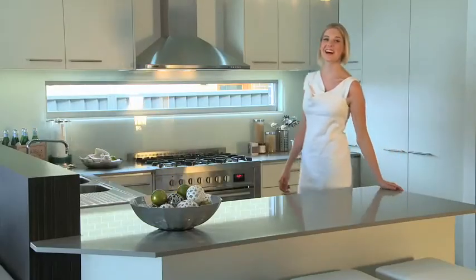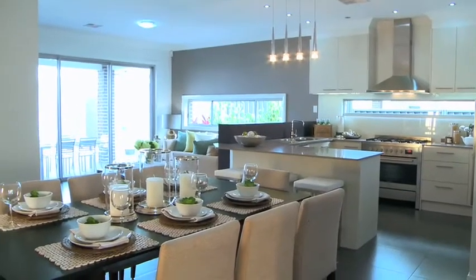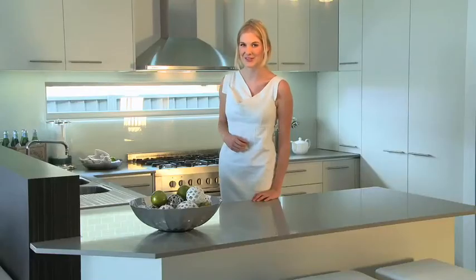The kitchen, dining and living areas are all well positioned for that perfect open plan feel. And there's a cleverly located kids retreat which is in easy view of mum while she's cooking in the kitchen.